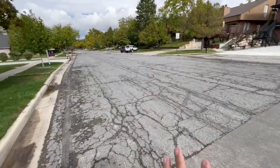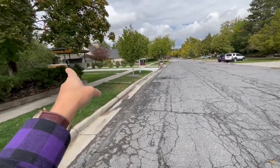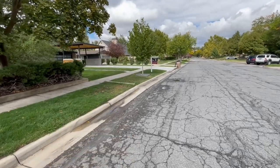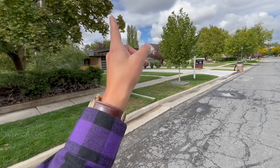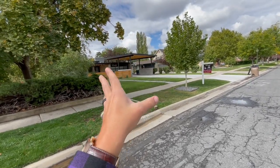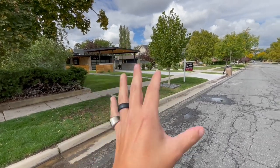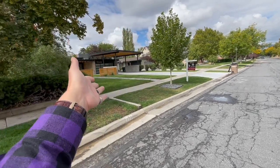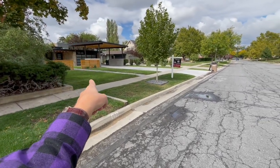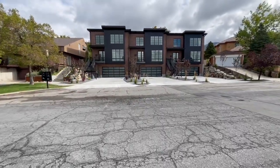If you're a regular on my channel, you'll recognize this listing here, which I spotlighted as part of the Parade of Homes this past summer. Currently it's still for sale at 2.2 million — a little under 2.2 million. Go back about two months if you want to watch the walkthrough of that Parade of Homes property. So it's still for sale.